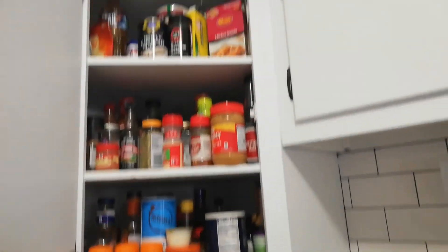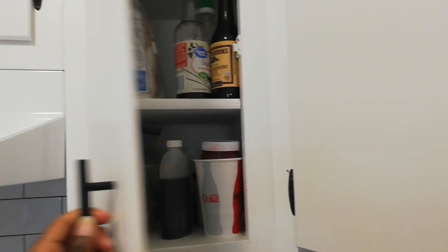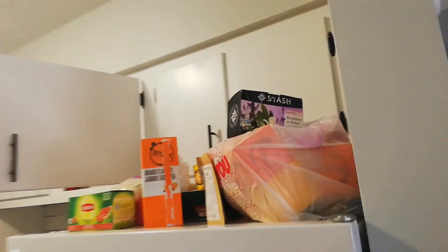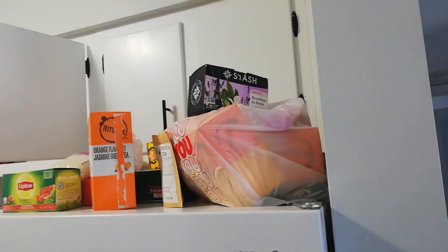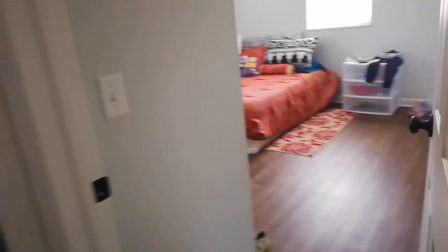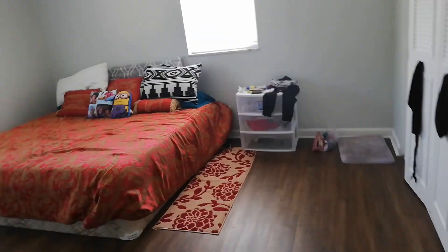I have a bunch of spices I need to organize. Most of these things — if not all of them — I got for free, because people were packing out of their own places at the end of last semester. I also have a bunch of tea right above the fridge. I need a tea organizer, a spice organizer, and a place to put the TV.